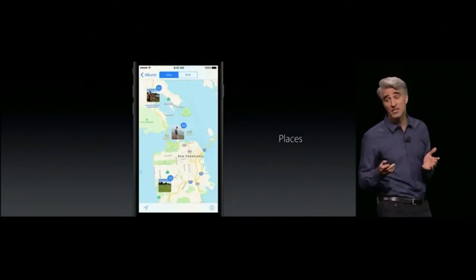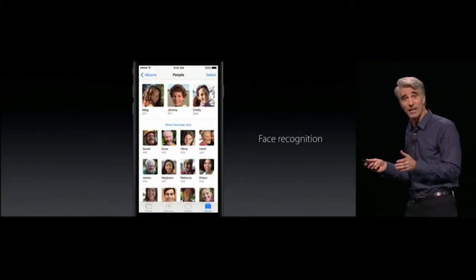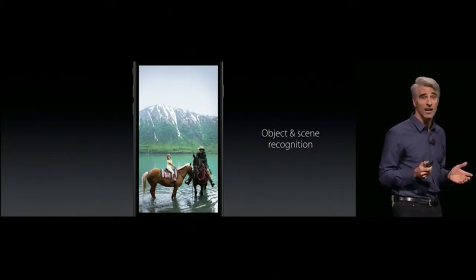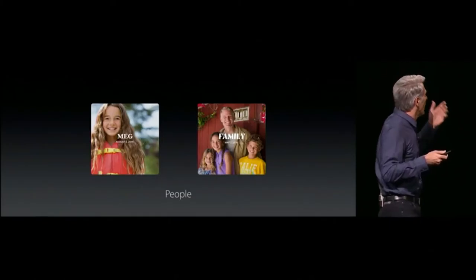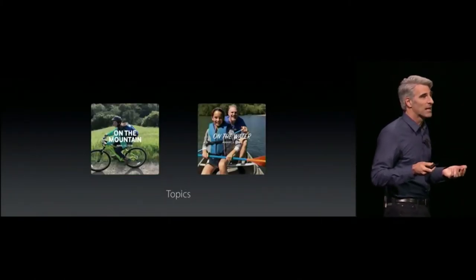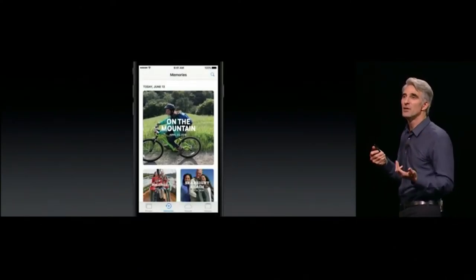The big news in Photos this year is advanced computer vision — facial recognition, object and scene recognition. We can surface things like trips, bring forward a highlight reel of last weekend, or bring forward memories of people that are special to you, organized by topics, all pulled together into an intuitive user interface.